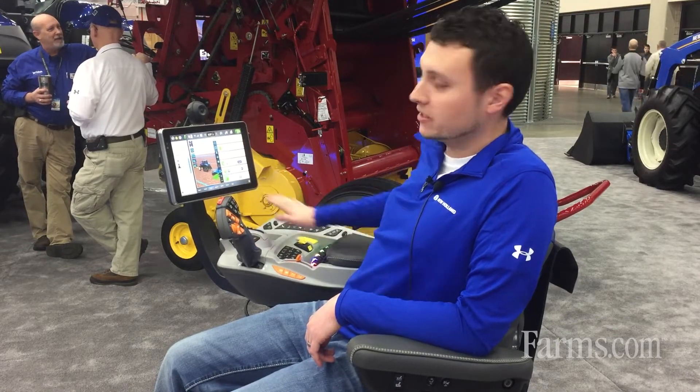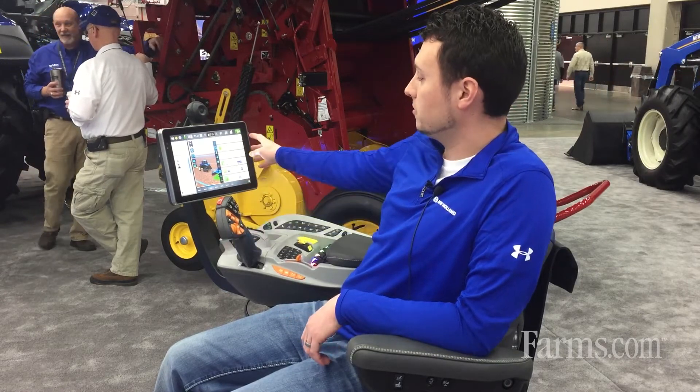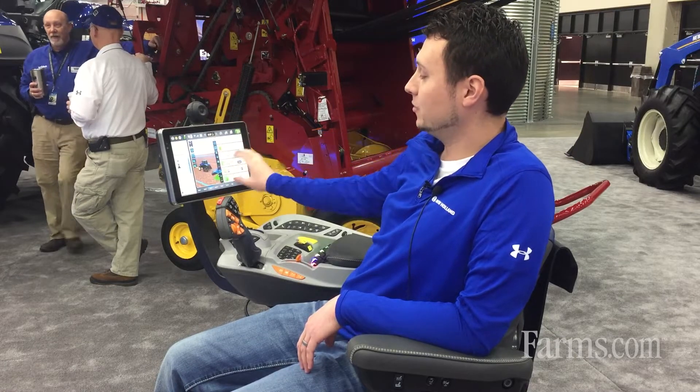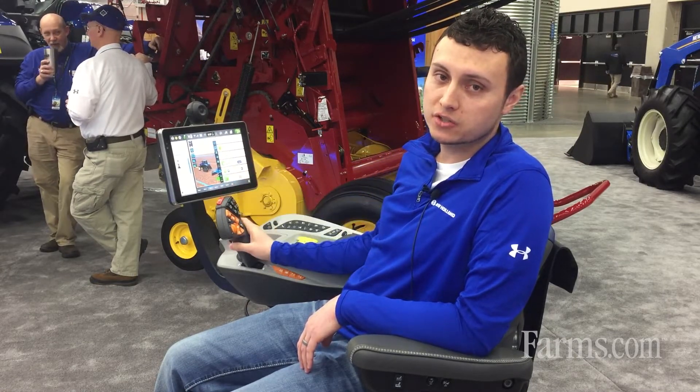In addition to the armrest and the new display, dealers and customers can also do a remote display, so they can help operators out in the cab. They can see exactly what you're seeing and use a cursor to direct you how to get through.